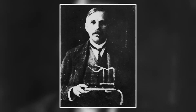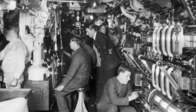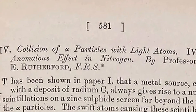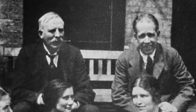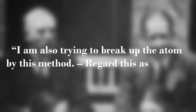But arguably his biggest accomplishment would come after the end of the Great War. After two years of developing a directional hydrophone for the detection of submerged submarines, he returned to radiation research in 1917 on how alpha particles scatter when interacting with light elements. Rutherford had a secret plan with these experiments, which he privately mentioned to Niels Bohr in a letter: "I am also trying to break up the atom by this method. Regard this as private."